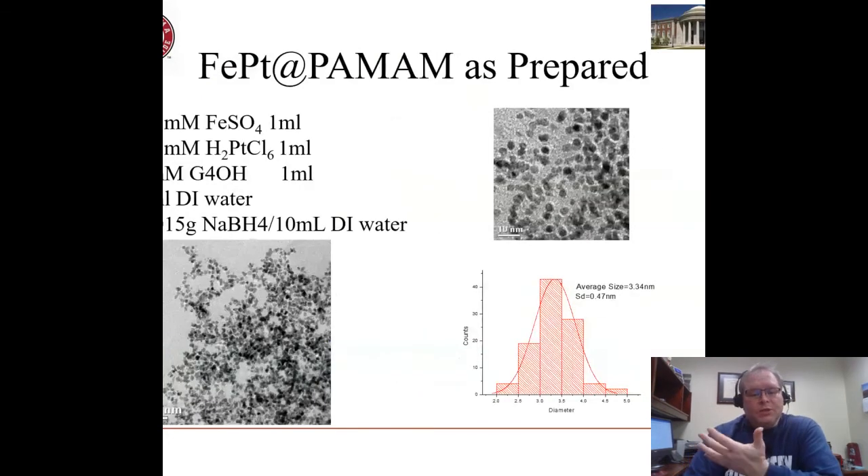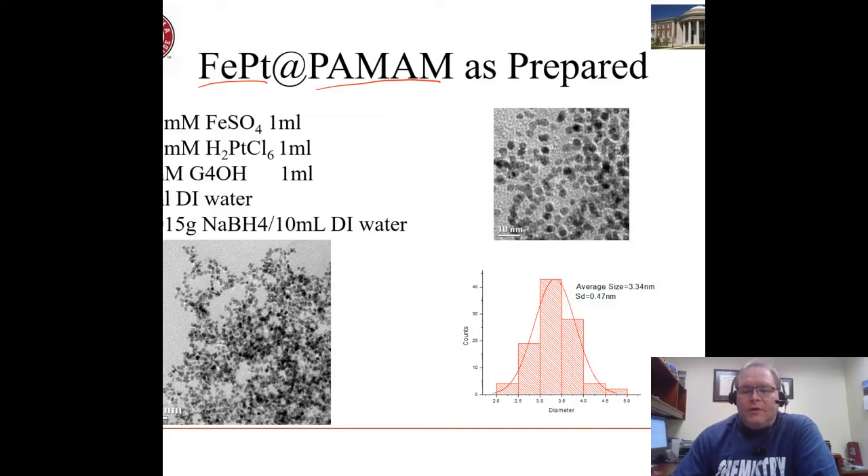We started doing things like that some time ago. Our interests at the time and still currently include metallic but also bimetallic and magnetic nanoparticles. For example, we made iron platinum nanoparticles in polyamidoamine dendrimers — as prepared, you can see we can make particles by this chemical reduction route and that they're very small and have a relatively narrow size distribution. That's on purpose.